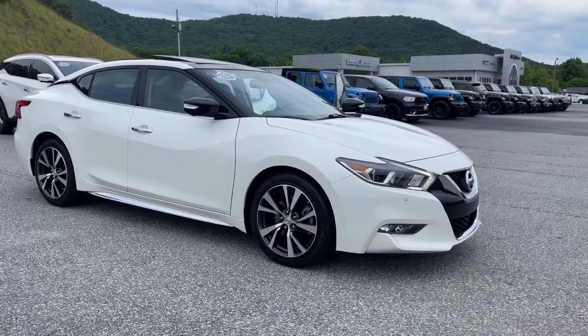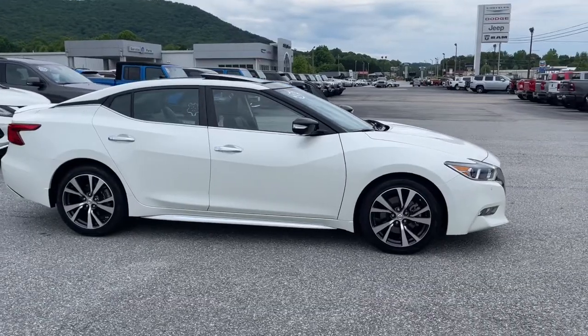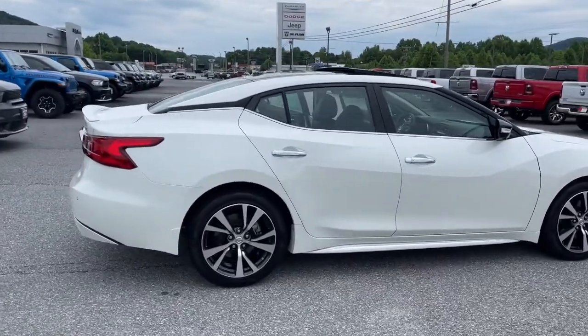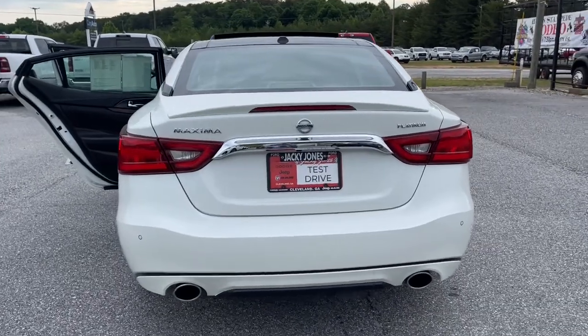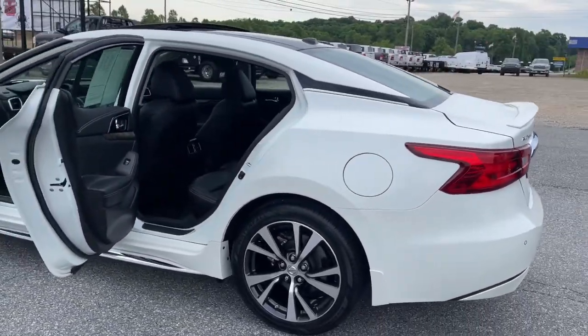Your next car could be the 2017 Nissan Maxima. With less than 35,000 miles on it, enjoy the rush of driving pleasure that comes standard with this high-performing Maxima. Quick acceleration, high-end style, an upscale interior, and standard driver assist safety tech make this full-size sports sedan family-friendly with an exhilarating twist.